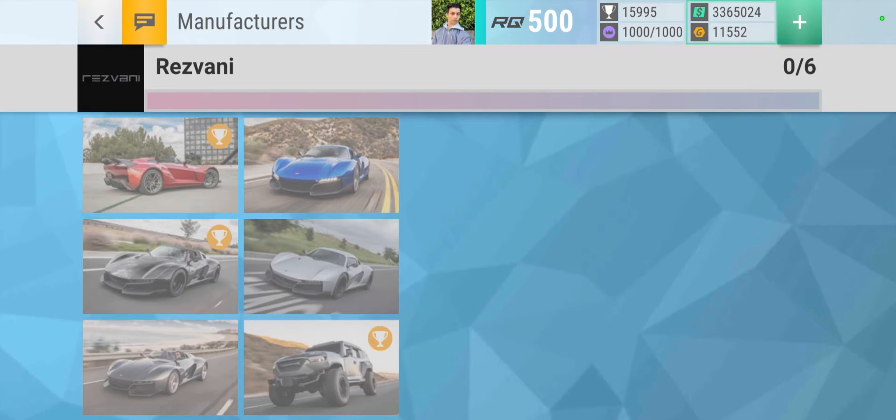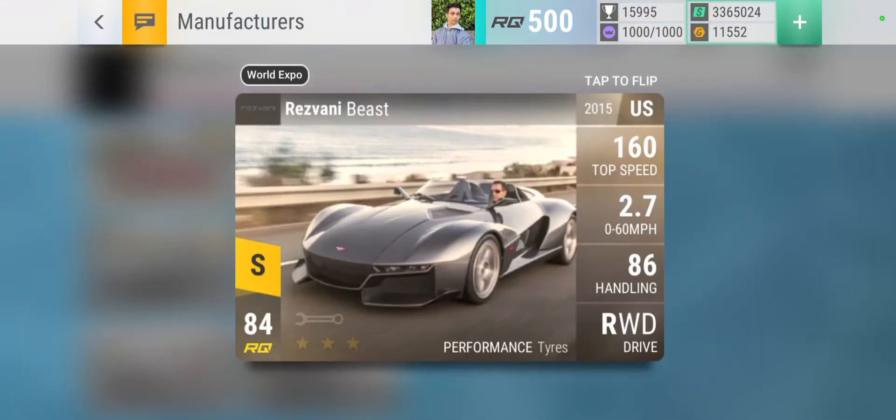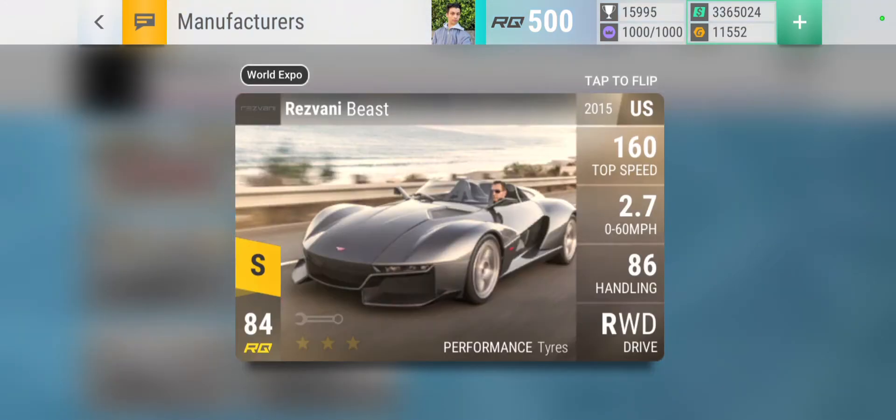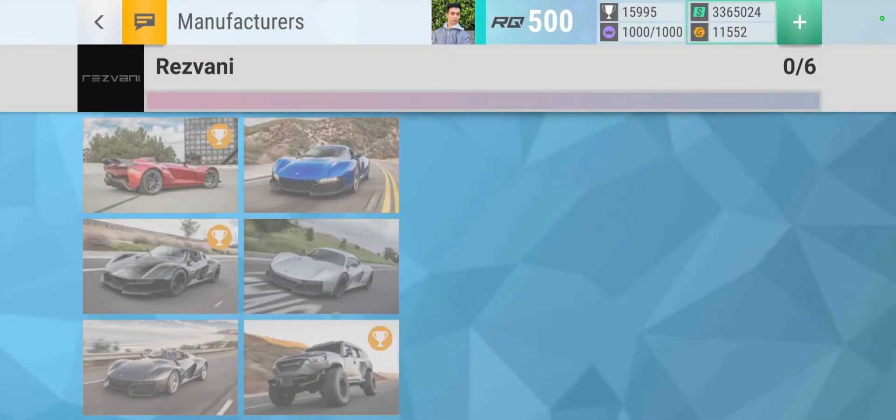Then we have Rezvani - these images look pretty cool. My favorite would be between the Beast Alpha and the Beast. If I had to choose one specifically, I'll go for the Beast as you can see a bit more of the car, with the Beast Alpha being a runner-up.